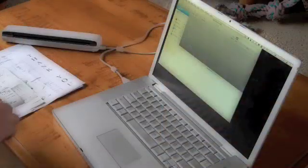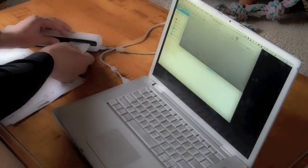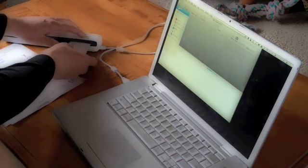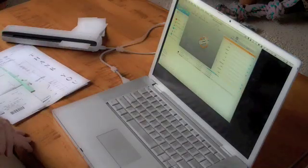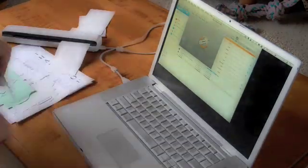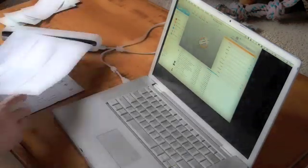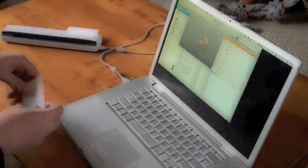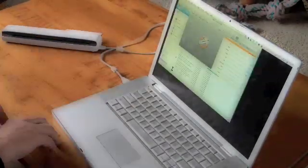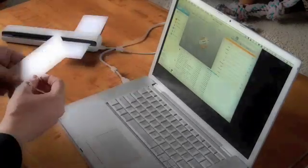Now the workflow is pretty easy. Take the receipt, put it in the scanner after running NeatWorks, and press the scan button. We'll take a few minutes and get all the receipts scanned. Next, scan the business cards, and finally I'll scan all of my pages of written notes.